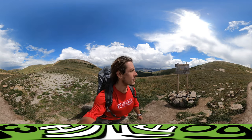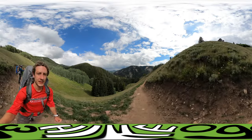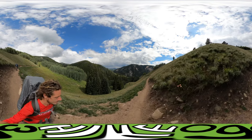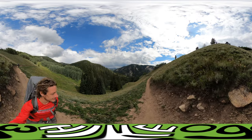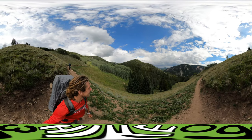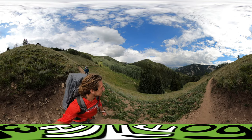We made it to Kokomo! Look around and check it out. This ridge path is very unique.